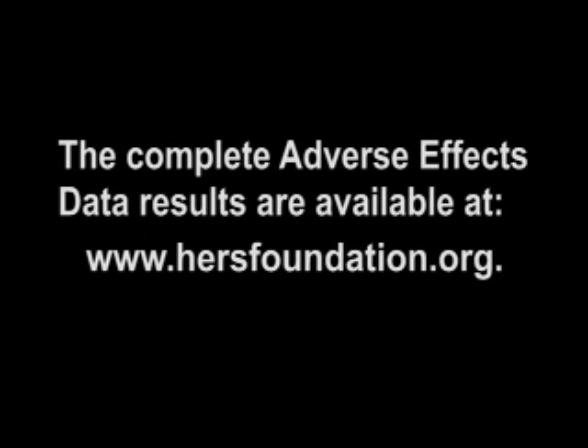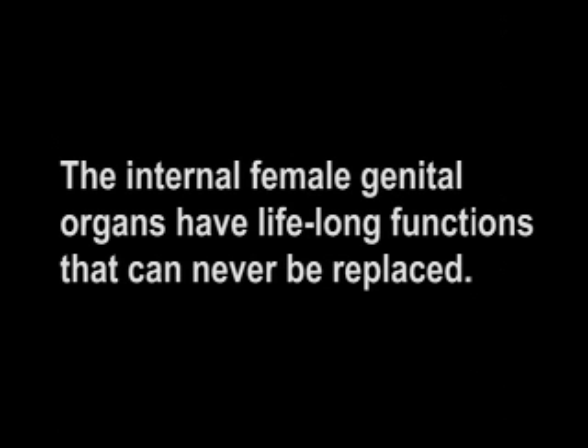The complete adverse effects data results are available at www.hersfoundation.org. The internal female genital organs have lifelong functions that can never be replaced. There is never an age or a time in a woman's life when her uterus and ovaries are not essential to her health and well-being.